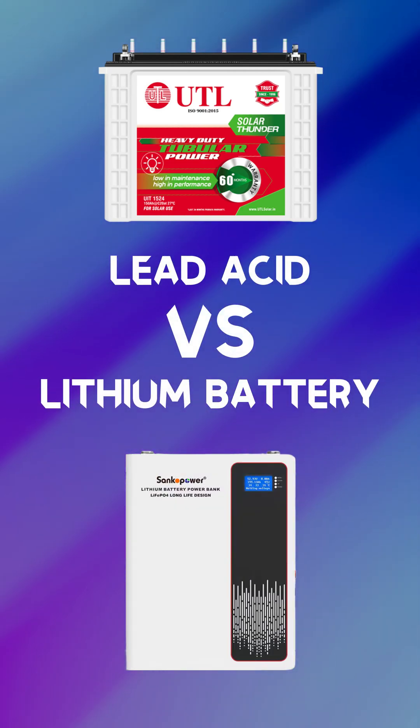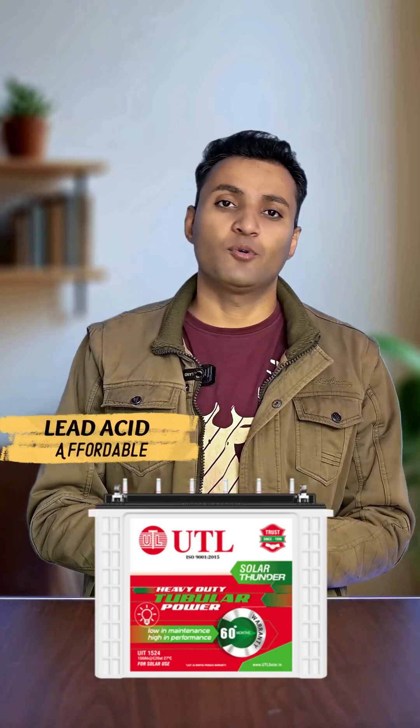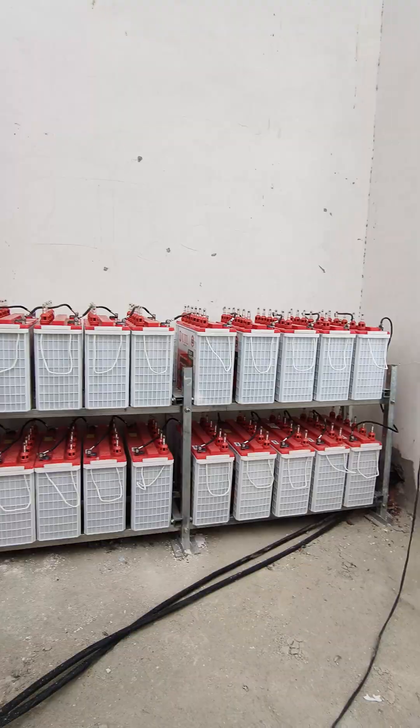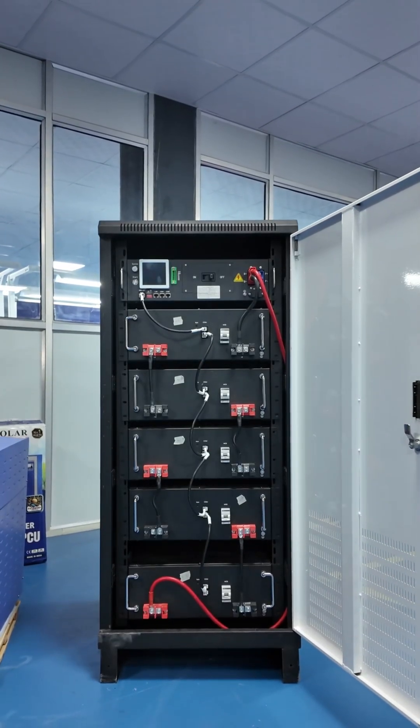Lead acid and lithium batteries both have their own advantages. But if you start comparing them, the only real benefit of a lead acid battery is its low cost. It's the cheapest option and you can build even a large system at an affordable price. But everything after cost, lithium wins easily.